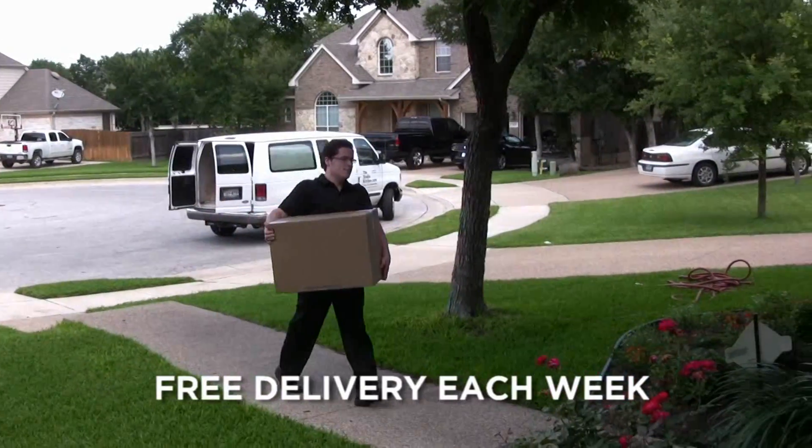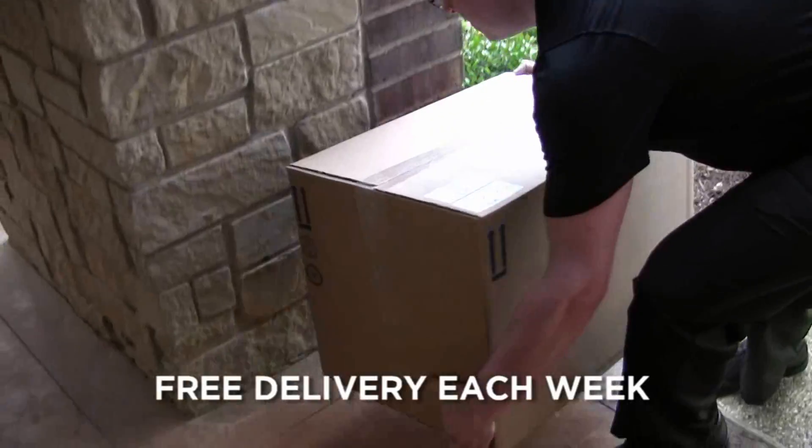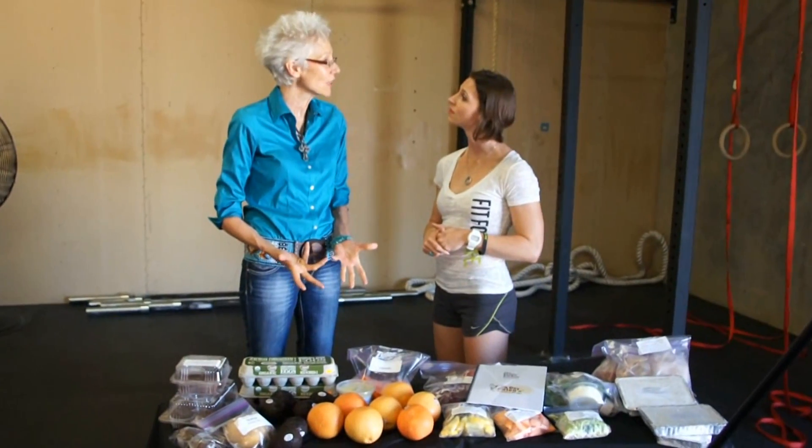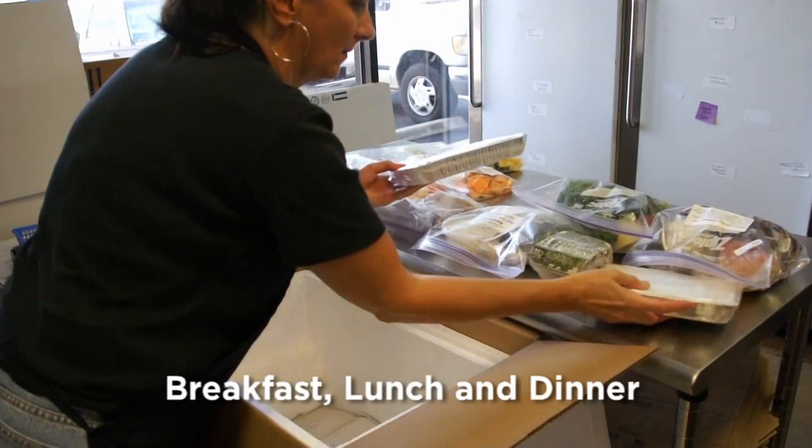On average, what would I be looking at cost-wise to participate in this 28-day clean eating plan? It is a four-week program, and the intention behind that is to get you to do it for four weeks straight to make it easy. Because it's difficult — you want to do this clean eating program, but there's so much work involved that you'd just fall off the wagon. It would cost about six dollars a serving for women, and for men it would be maybe seven dollars.